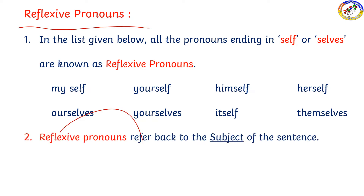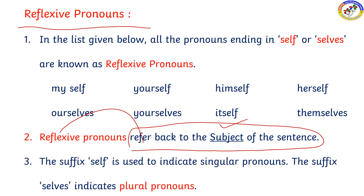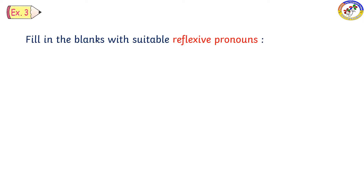Reflexive pronouns refer back to the subject of the sentence. They are called reflexive pronouns. The suffix -self is used to indicate a singular pronoun, and the suffix -selves indicates plural pronouns.